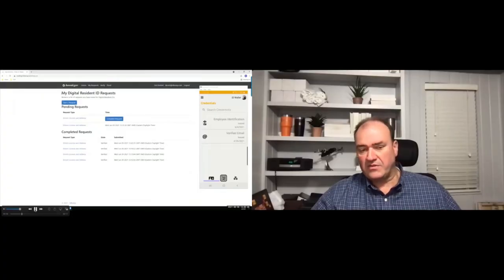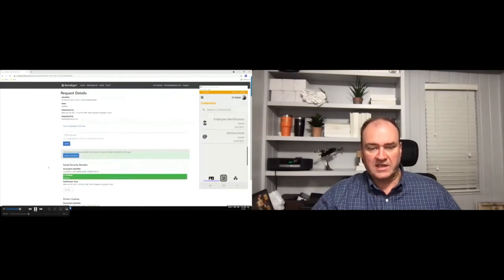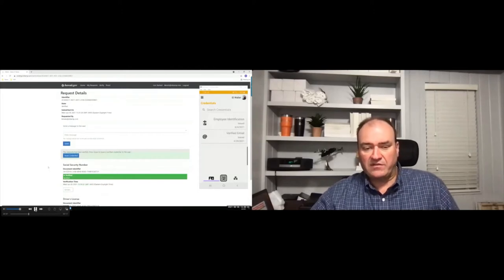Someone on the admin side makes the rules and determines how verification happens. In this case, we verify the driver's license through an API. We can see that the driver's license has already been automatically verified through an API call to the DMV. We can look at the details and see the information submitted. For the social security number, that may be a manual verification — demonstrated here with a manual approval. Now we have all required elements verified and are ready to issue that resident ID — the set of credentials — to the end user.